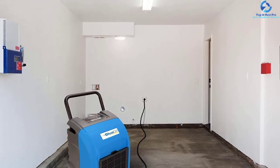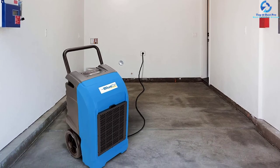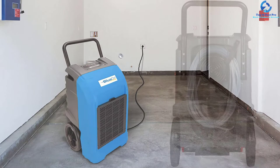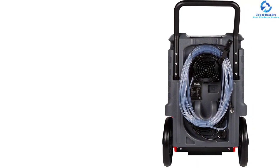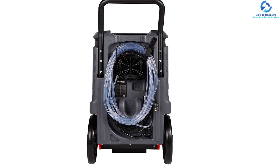It is capable of withstanding the harshness of the toughest spaces. Owing to the Roto Mold technology of heavy duty, this commercial dehumidifier comes with a 5-year housing warranty and is available in 3 colors.